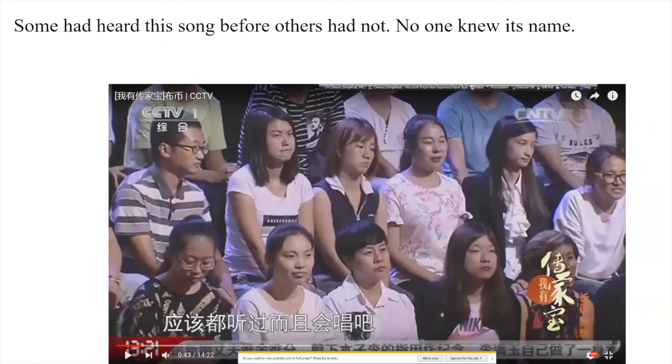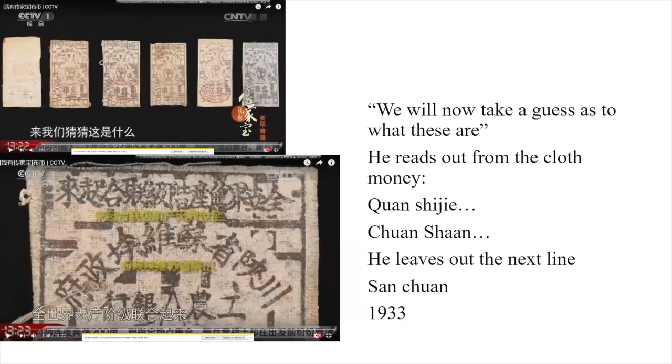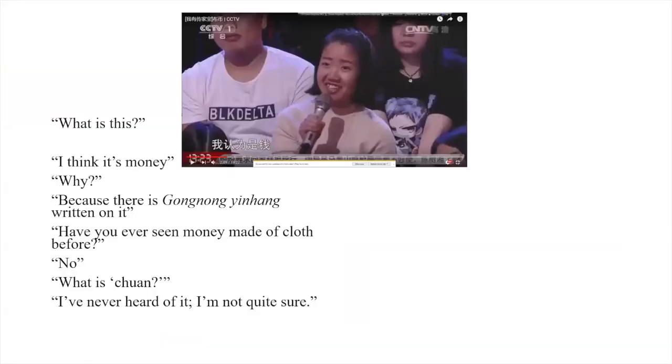The presenter comes on and reads from the cloth money, telling us what it is: 'Workers of the World, Unite,' the bank of the Soviet Republic of Sichuan and Shaanxi, and the bank of the workers and farmers. He deliberately leaves out one line, but it is spotted by a young lady who says she thinks it's money because 'gong nong yin hang' — the bank of the workers and farmers — is written on it.